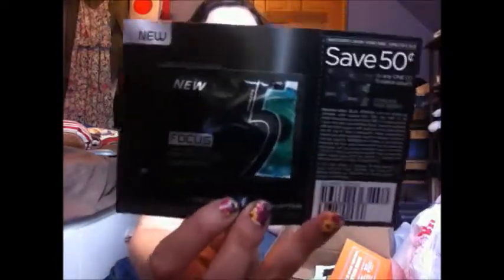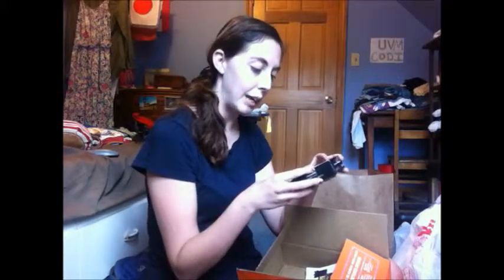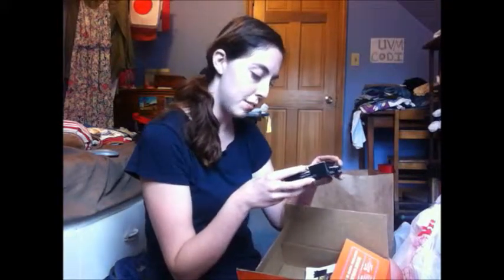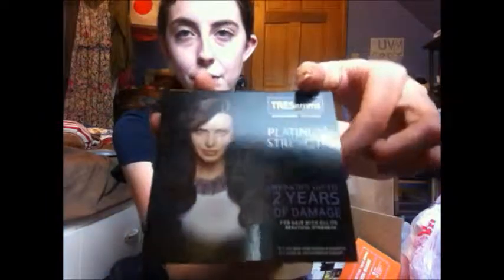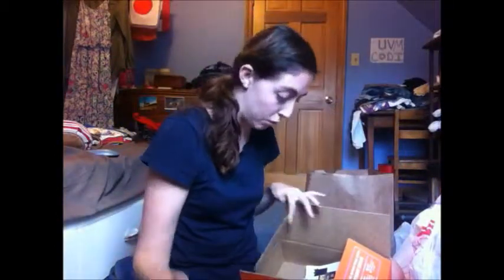Two pieces of sugar-free gum from Stride, as well as a save-50-cents coupon. I also got this Tresemmé Platinum Strength shampoo and conditioner duo — it claims it will repair up to two years of damage. There's the front with the pretty lady, and then — oh yeah! — so that's pretty sweet, right?